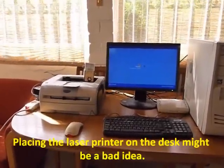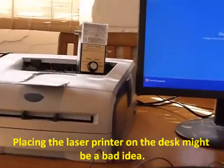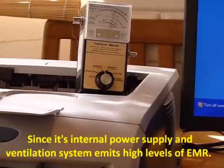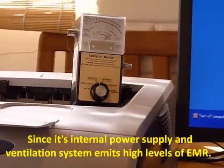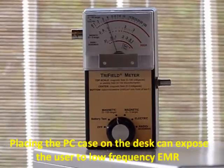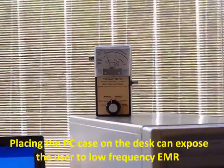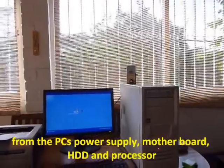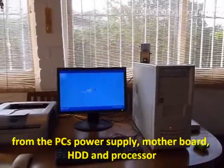Placing the laser printer on the desk might be a bad idea, since its internal power supply and ventilation system emits a high level of electromagnetic radiation. Placing the PC case on the desk can expose the user to low frequency electromagnetic radiation from the PC's power supply, motherboard, hard disk, and processors.